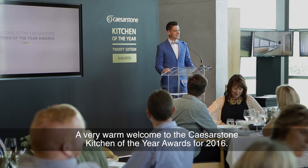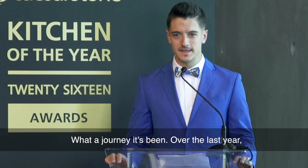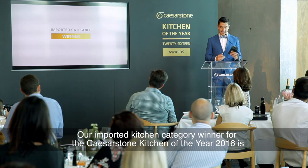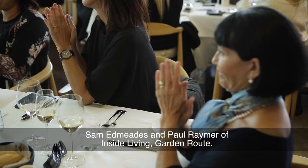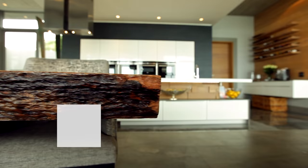A very warm welcome to the Caesarstone Kitchen of the Year awards for 2016. What a journey it's been. Over the last year we've been working tirelessly to find the top kitchens in the country. Our imported Kitchen category winner for the Caesarstone Kitchen of the Year 2016 is Sam Edmeads and Paul Raymoff of Inside Living Garden Roots.